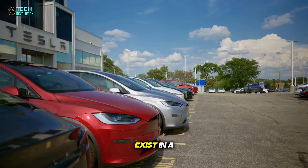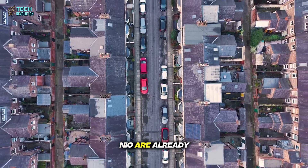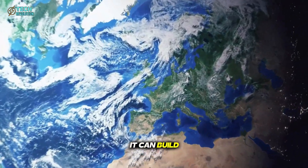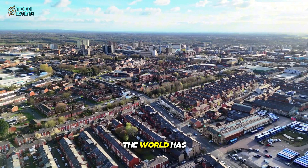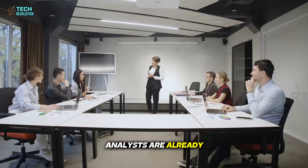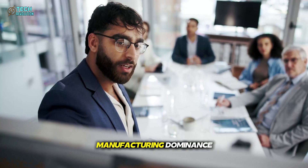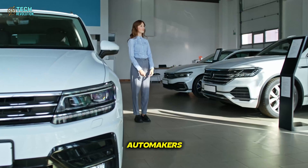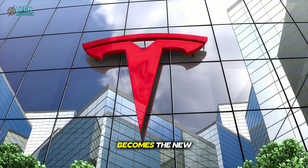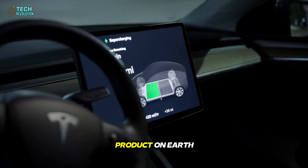Tesla's breakthrough doesn't exist in a vacuum. Competitors in China — BYD, XPeng, NIO — are already racing to reverse-engineer the concept. Because once one company proves it can build cars five times faster, the rest of the world has two choices: adapt or die. Analysts are already calling this the Model T moment of the 21st century, a transformation that could shift manufacturing dominance away from legacy automakers to those who can think modularly and scale infinitely. If Tesla's system becomes the new norm, it won't just change EVs — it will rewrite how every major product on Earth is built.